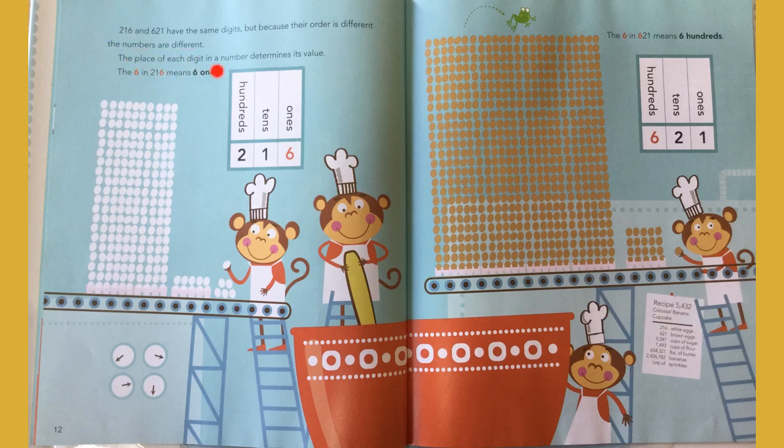The place of each digit in a number determines its value. The six in two hundred and sixteen means six ones. The six in six hundred and twenty-one means six hundreds — see the six hundred eggs compared to the six eggs.